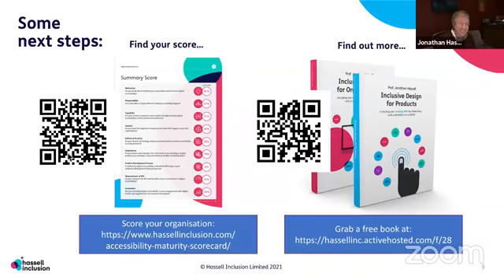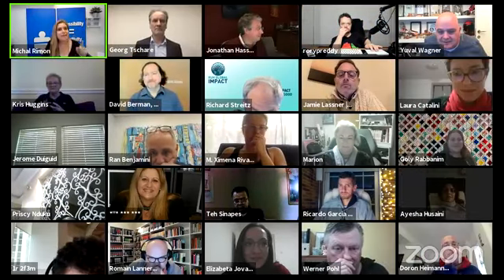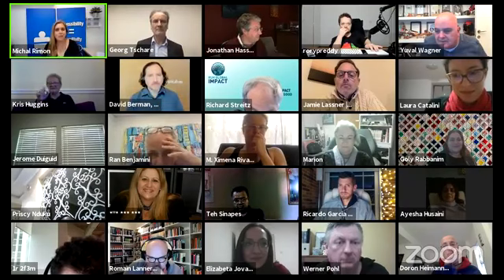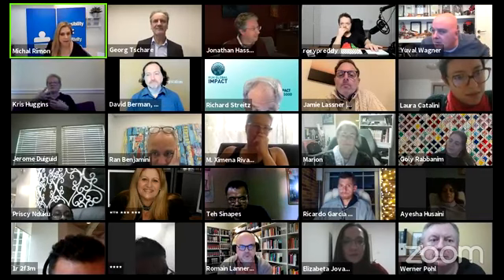We are almost finished — just one more minute. I have six things for you. Number one, I'm reminding you: Zero Project, 10th to the 12th of February — join us, be there. We will send you information with a summary of this webinar and of course with the recording.